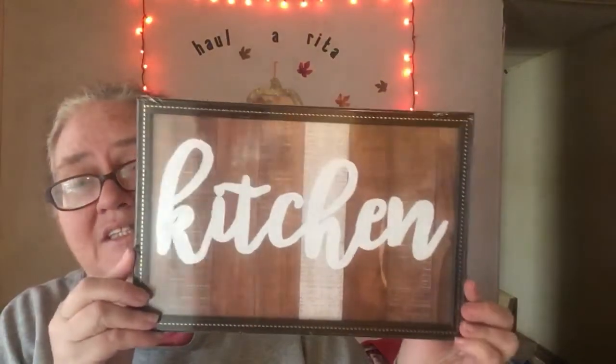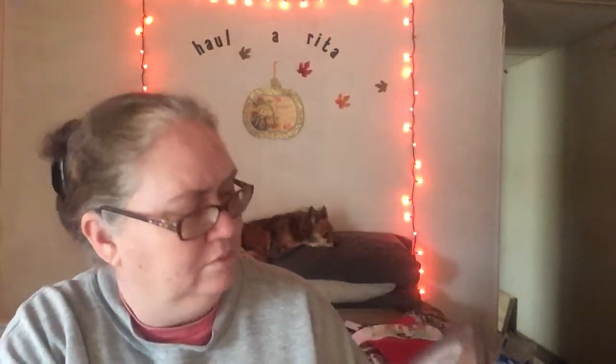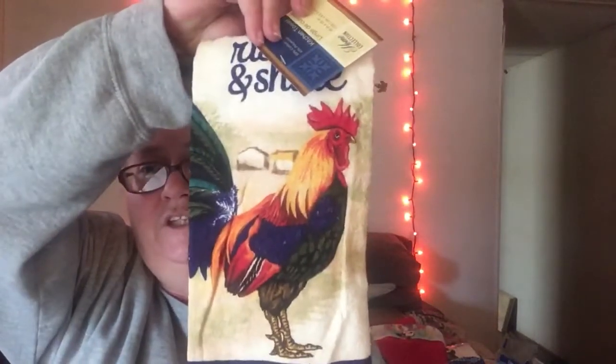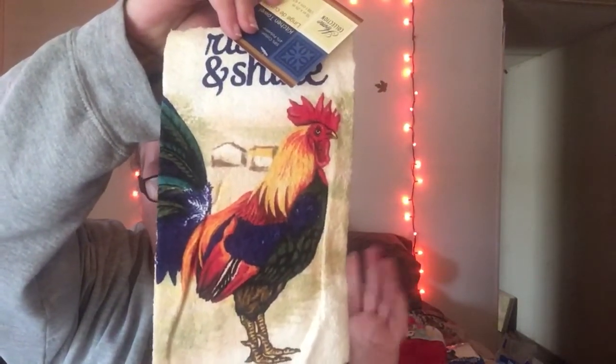I picked up another picture for the kitchen. It just says 'kitchen' and I thought that was really cute. It's got like wood on the back, and I actually do like this frame. I'm sorry about the glare, guys — I have to open the front door to get light in here. I picked up a rooster dish towel. These dish towels I do like. I do not like those ones that are like microfiber — I do not like them. I like the feel of this one.